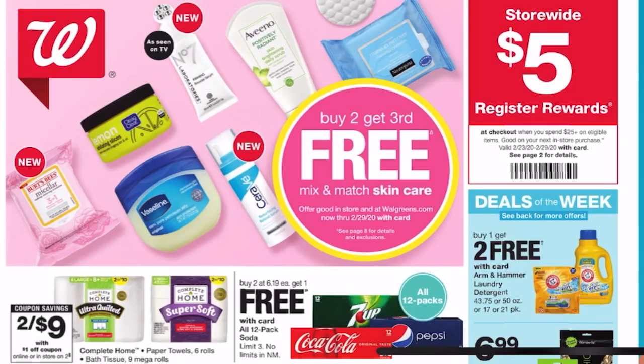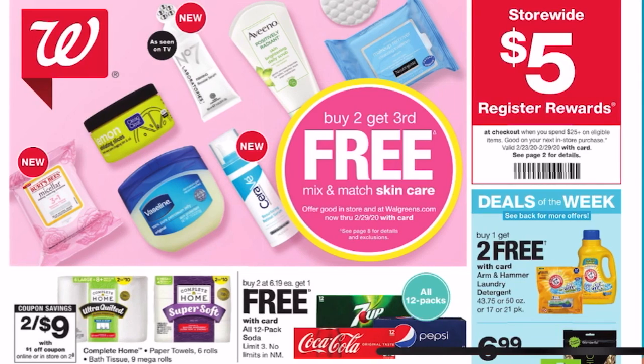Maximizers and welcome back to my channel. If you are new here, welcome. My name is Crystal. I am a coupon coaching educator with my company ChrisTheMaximizer.com, and today I'm going to bring to you our Walgreens top deals for February 23rd through Saturday, February 29th.